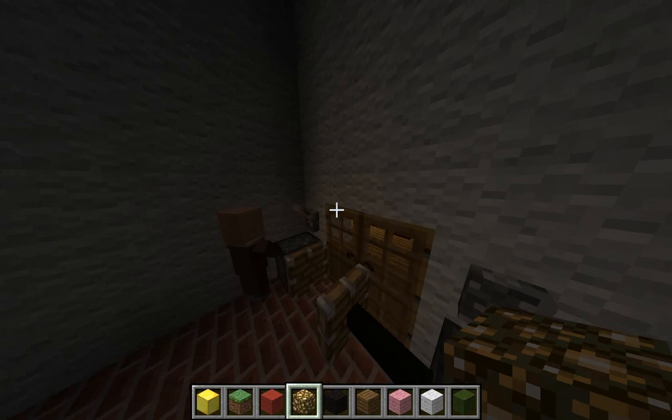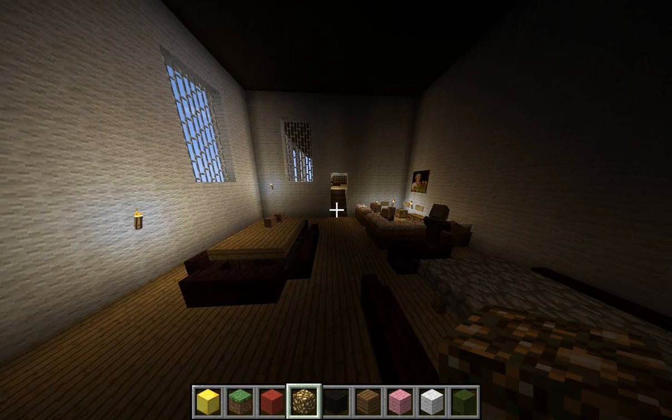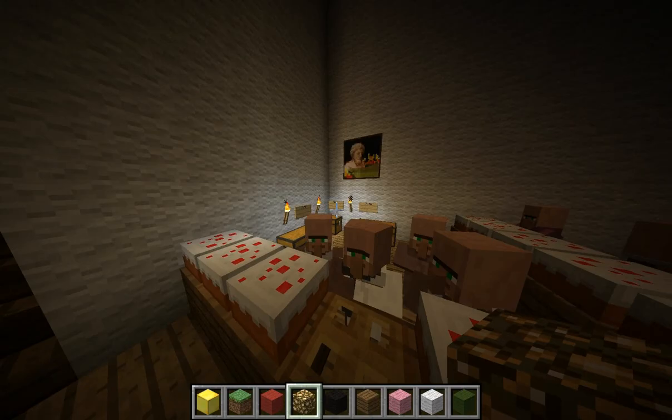This is a dining hall. In the present day, this is a gift shop. This is where they got food — or, in the present day, this is where they get stuff.